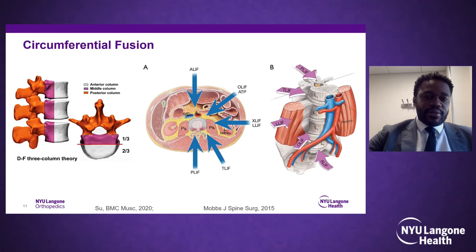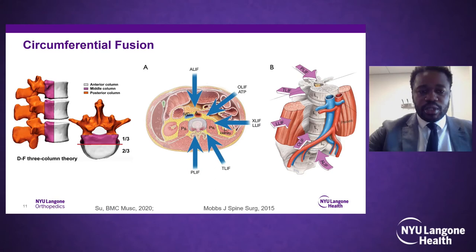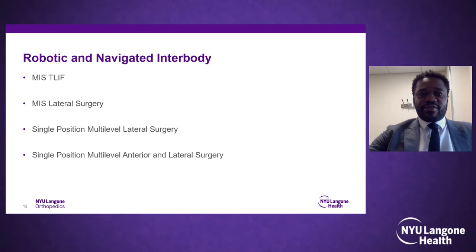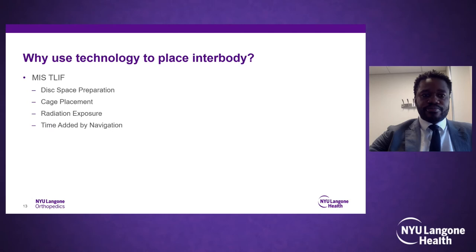This brings us to whether using navigation for interbodies is worthwhile. As surgeons climb the learning curve — which Dr. Goldstein will discuss more — many here at this institution have stretched the use of robotics to also navigate interbodies. Robotic navigation gives us the opportunity to do minimally invasive T-lifts, explore single-position lateral surgery such as A-lift and multiple laterals, and also helps decrease the learning curve of single-position prone lateral surgery.